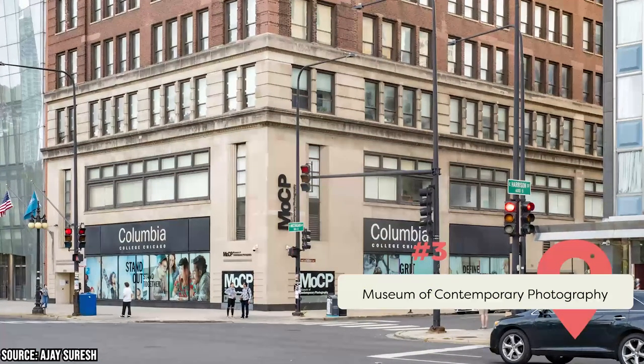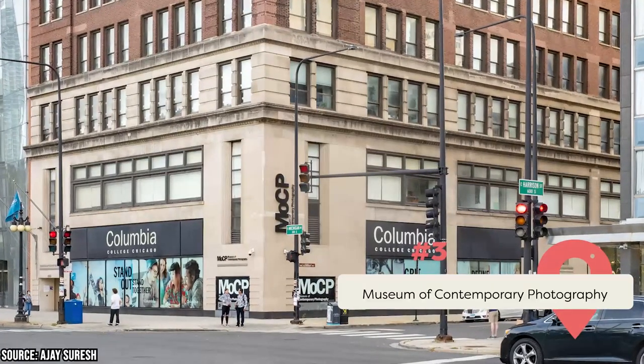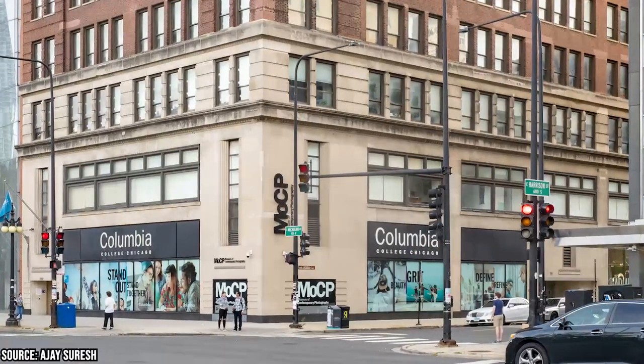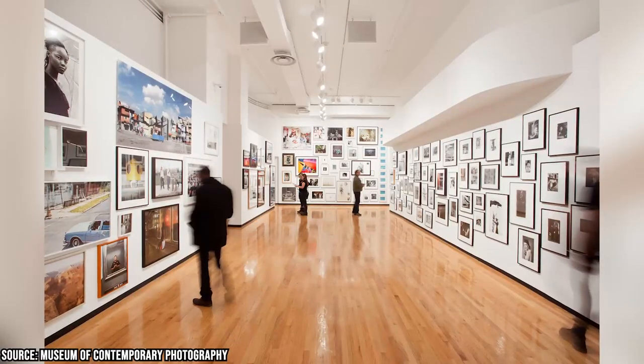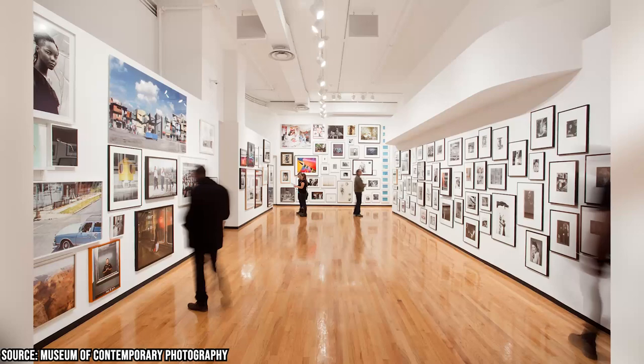The Museum of Contemporary Photography, located on South Michigan Avenue, is part of the Columbia College Chicago campus. It features a diverse collection of work by artists worldwide, including Ansel Adams and Irving Penn.